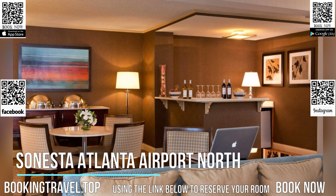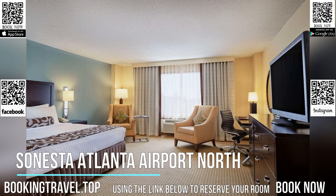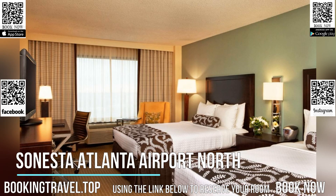Guests staying at the Sonesta Atlanta Airport North can enjoy working out in the on-site fitness center. The hotel also offers free Wi-Fi and on-site dining at Benton's Grill for breakfast, lunch, and dinner.